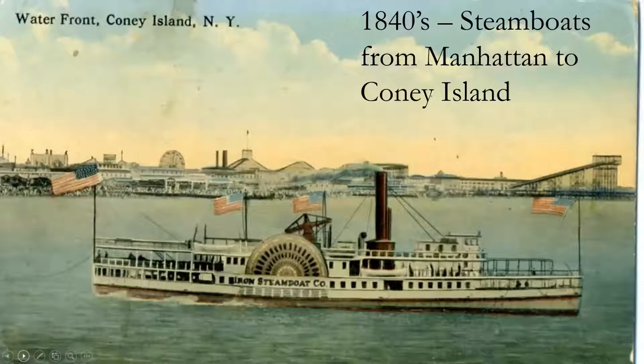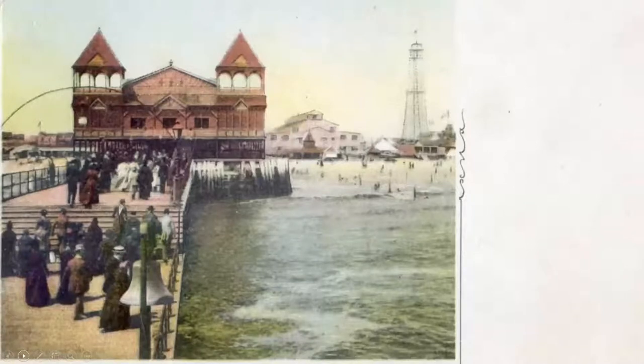Here's another steamboat coming from Manhattan to Coney Island. You can see in the background various amusement coasters, Ferris wheels, hotels, and so on — it became a popular destination from the 1800s through the 1900s. Folks leaving the boat could see an observation tower. In those days there were no tall buildings, so the idea of going up high and getting a view was worth paying for.